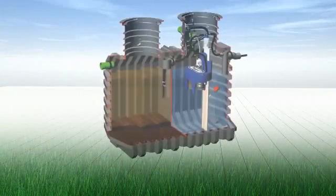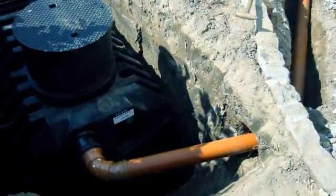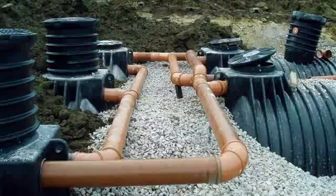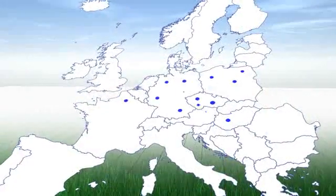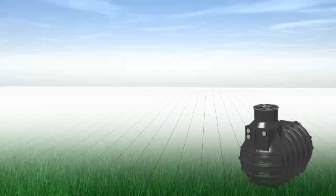Our small sewage treatment plants from Ravatec offer you this and much more, because Ravatec develops our plants today for the demands of tomorrow. Many thousands of customers all across Europe have already placed their trust in Ravatec's small sewage treatment plants.